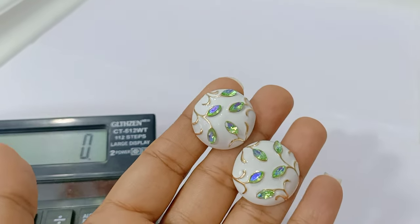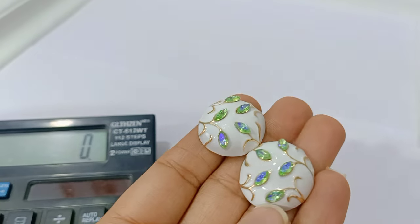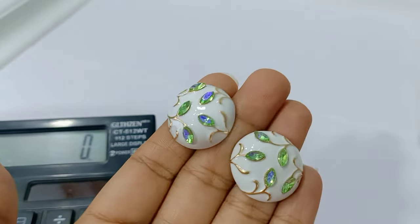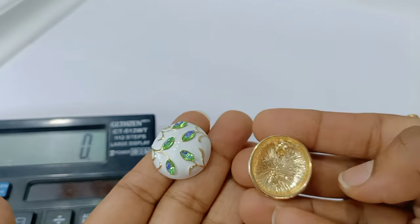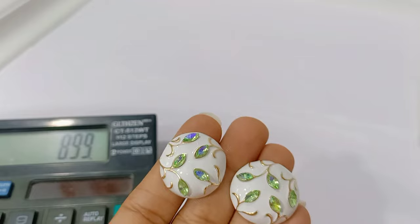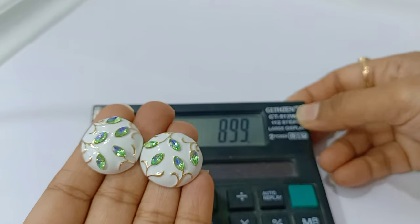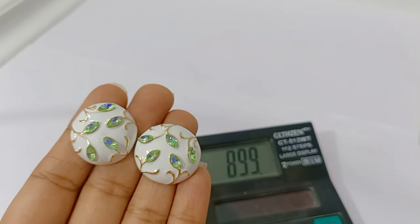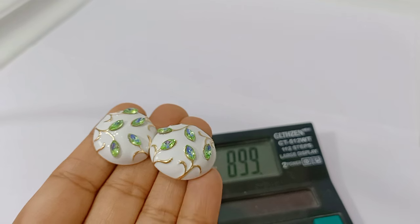Here is another one — this comes with white minakari work along with green stone. Completely premium item with minakari painting, beautiful excellent ear tops. They come only for 899 rupees with free shipping. Along with this you get the additional 50 rupees discount. All stones are fitted on it.